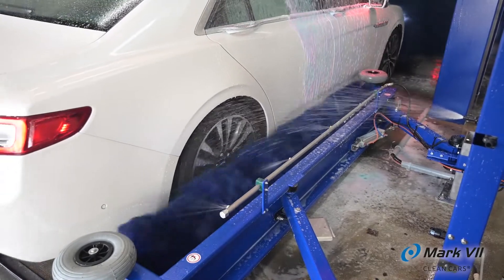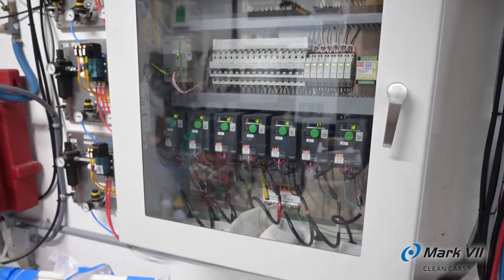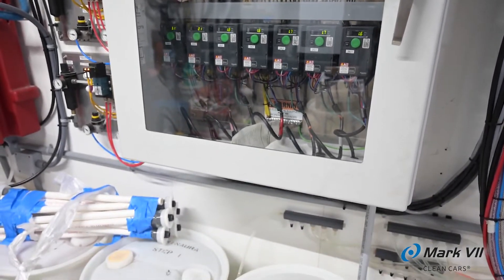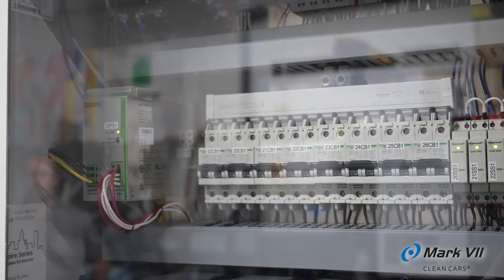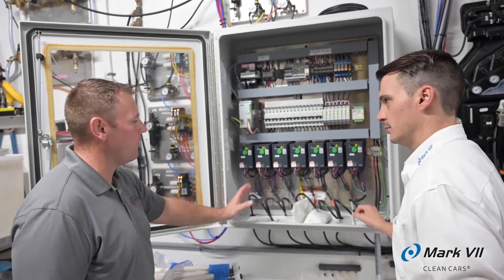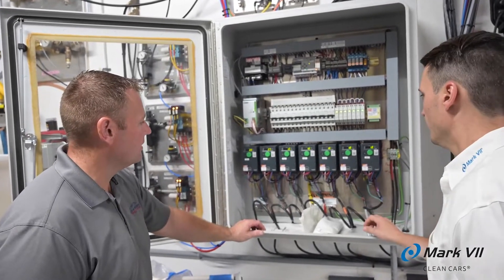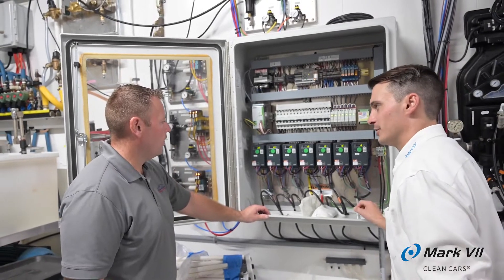We had a long relationship with Mark VII with self-serves and in-bays. When we built this site, we went in another direction and had a lot of problems with that equipment, so we went back to Mark VII because of the relationship we had with them. They had also just gone into the tunnel industry much heavier, so the timing just worked out. People I trust within Mark VII were telling me they had the product that could deliver what we needed.